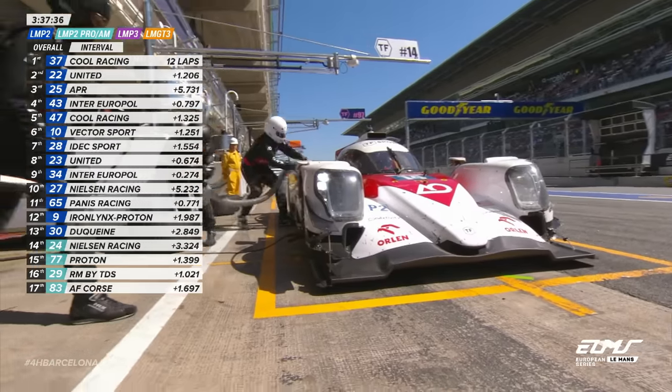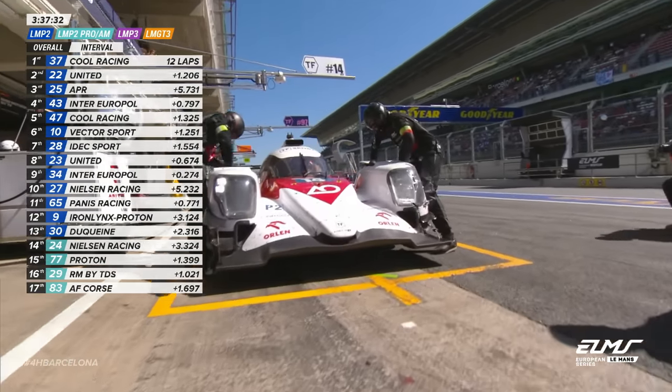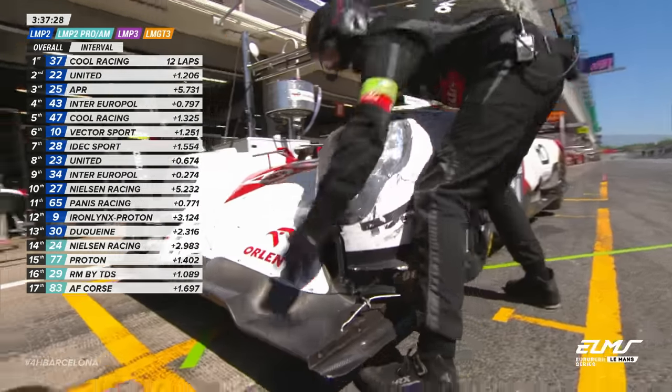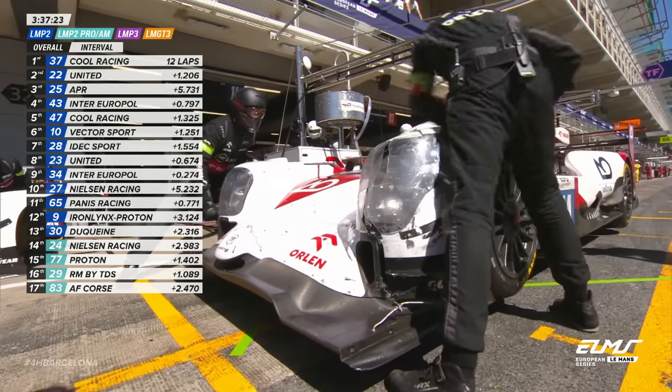It looks a little bit battered and bruised actually at the front of that car. It looks like the front right may be a similar shape as well, so they're going to take the nose off the car and replace it. That's one of the reasons why it won't have been going as fast as it should be.